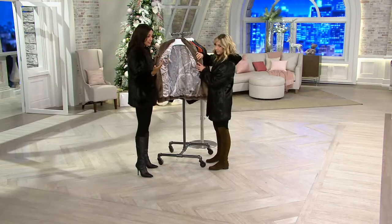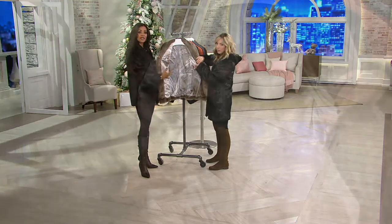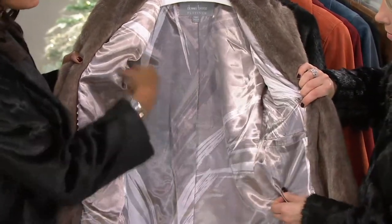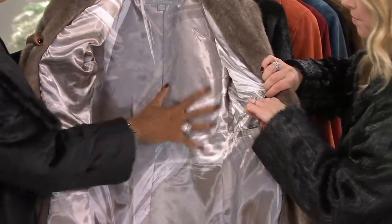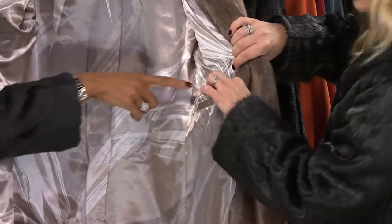I love the printed lining — this is Dennis Basso's signature. It's all hand-painted. The designs you see on fabric can't be bought off the shelf. Dennis has artists who paint or create the designs. He might take a piece of paper, create what he wants the brush strokes to look like, and then they replicate that in fabric.